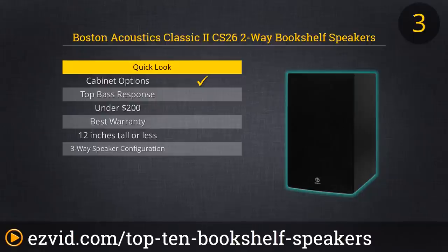We like the magnetic shielding, which prevents interference with a CRT television or monitor. They're a great value at around $260 for the pair.